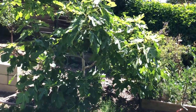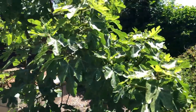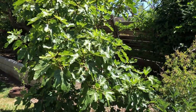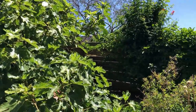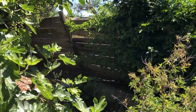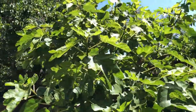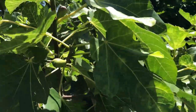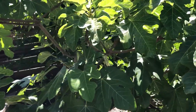The Black Mission fig just exploded with growth this year — it seems to have doubled in size. It's likely because of the amount of sun it's getting now. We used to have a honeysuckle bush blocking the sun for half of the day, and now it's getting full-day sun with a lot of figs forming already. The crop seems very promising.